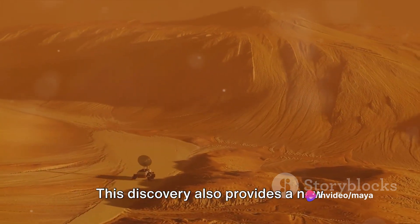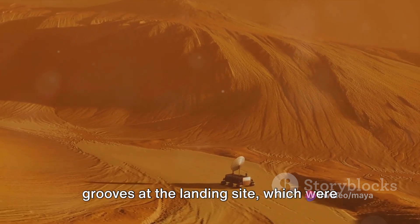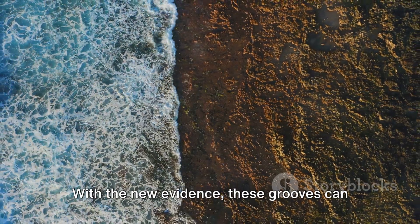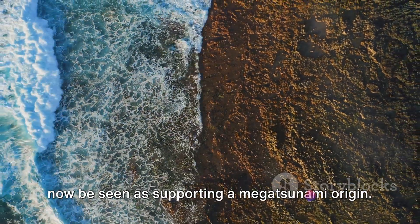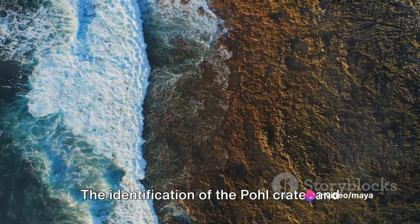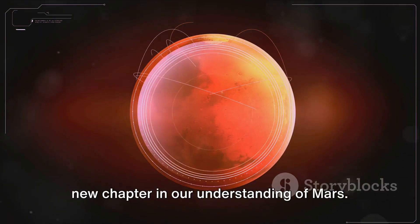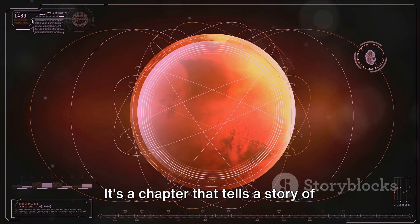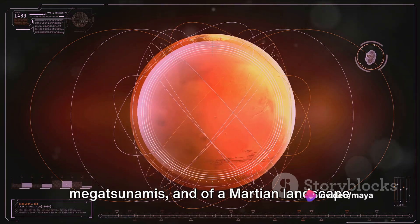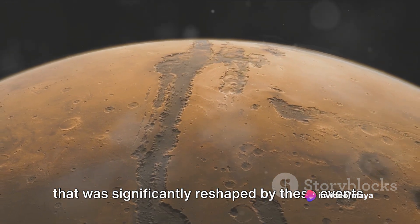This discovery also provides a new context for understanding the erosional grooves at the landing site, which were previously a source of much speculation. With the new evidence, these grooves can now be seen as supporting a megatsunami origin. The identification of the Pole crater and its subsequent findings have opened up a new chapter in our understanding of Mars — one that tells a story of ancient oceans, marine impacts, and megatsunamis that significantly reshaped the Martian landscape.